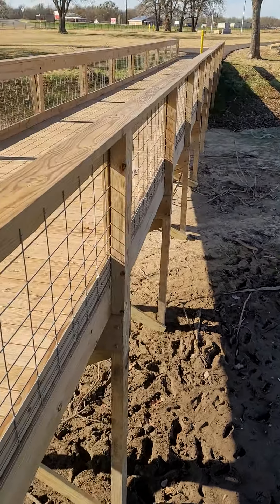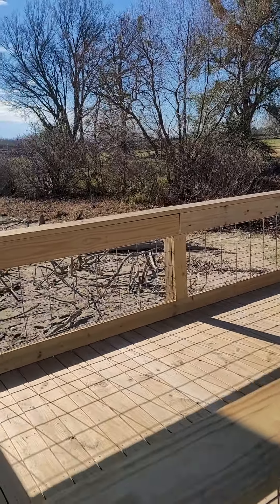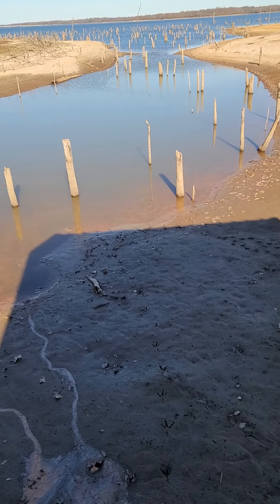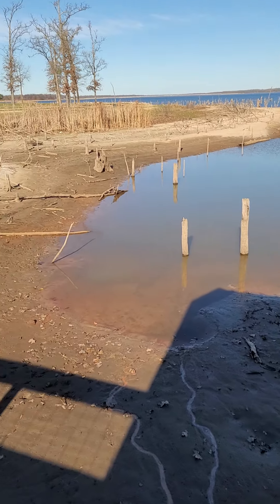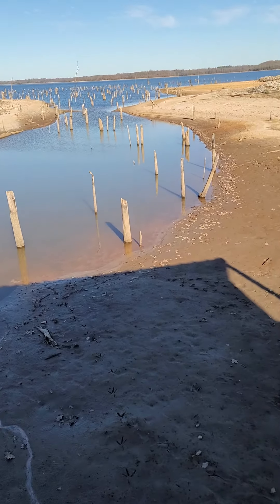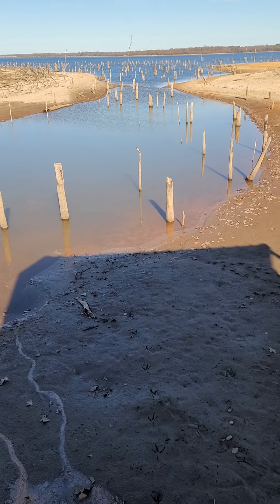So somewhere in this park there's at least one or two alligators living in this area. This is how dry the lake is — normally you've got about four or five feet of water right here.